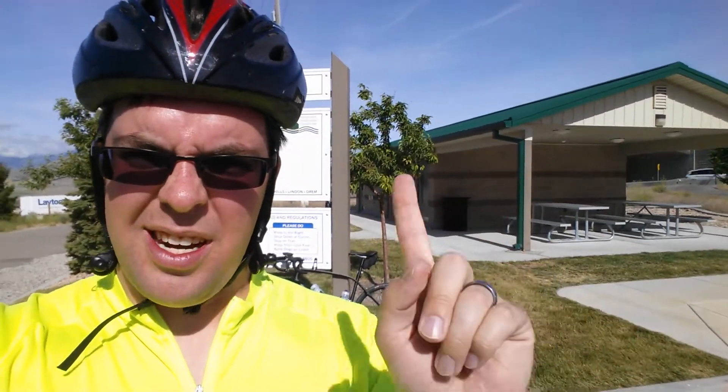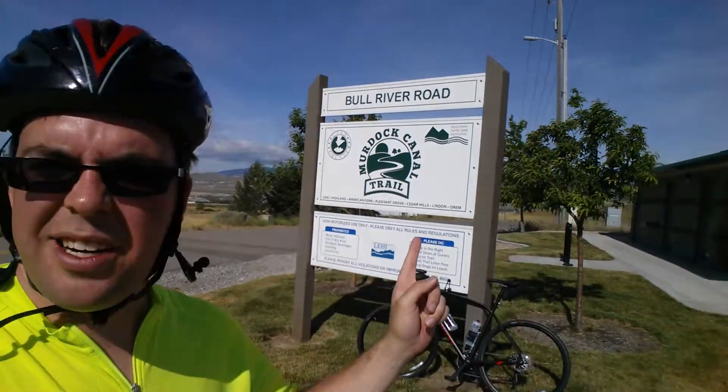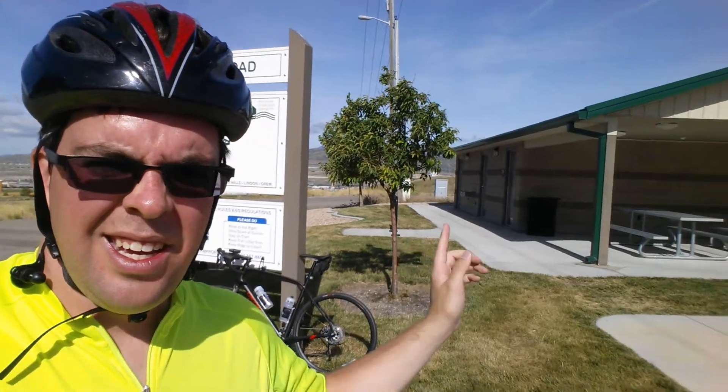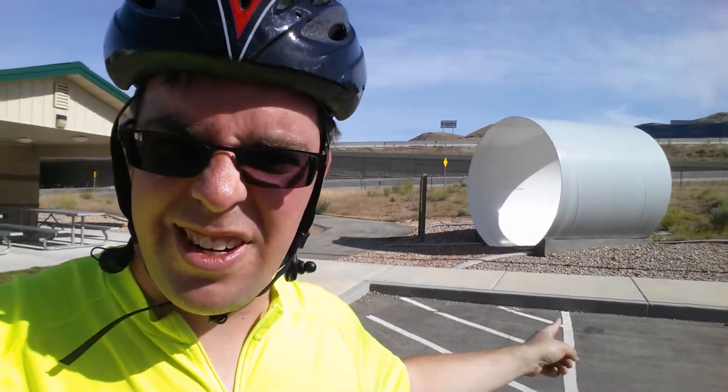Just like the other trailheads, it has the same kind of pavilion facility — a temporary shelter in the event of a freak storm or something. You have picnic tables over here, men's and women's restrooms, and a drinking fountain. There's a bike rack behind this tree. Basic setup that you have at all the other trailheads, including the example piece of pipe that represents what is now the Murdoch Canal Trail underground.